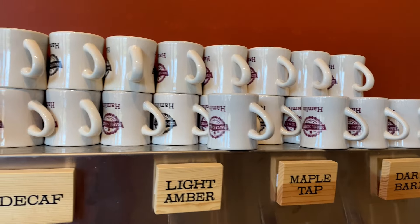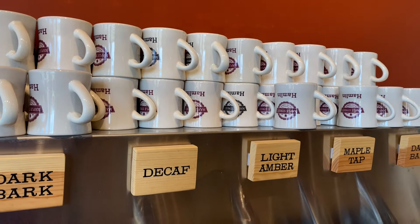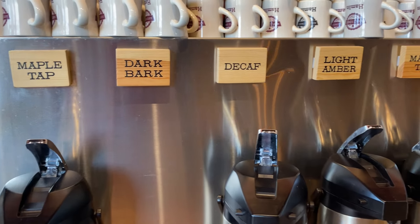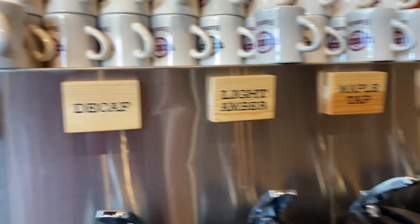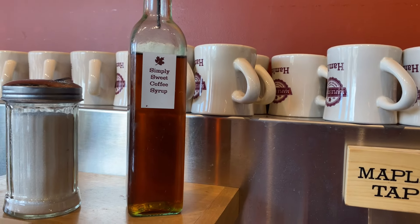Travelers, until next time and it's great to be back — travel and adventure is out there. Let me show you the coffee cup: there are different colors — green, burgundy, and one more, usually three colors. I love their coffee station: it's got maple tap, dark bark, decaf, light amber, and a simple sweet coffee syrup that is so good in the coffee.